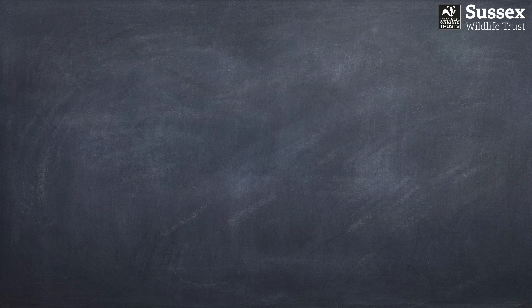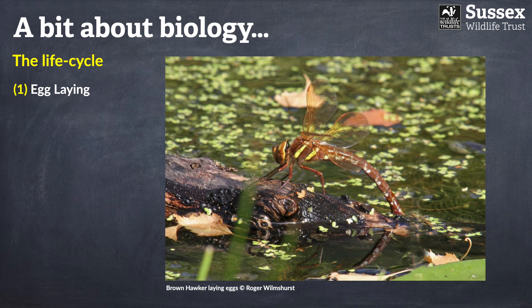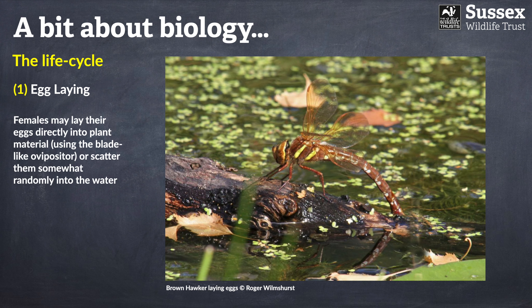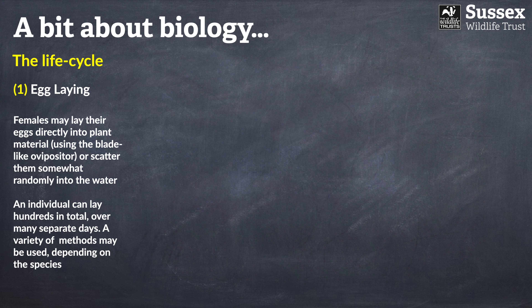For the last part of the presentation we'll move on to biology and the life cycle. The first part is egg laying. Female dragonflies may lay their eggs directly into plant material — as in this example of a brown hawker, using the blade-like ovipositor to slice into vegetative matter — or they may scatter them somewhat randomly into the water. An individual dragonfly may lay hundreds of eggs over a number of separate days, and the method depends on the species.